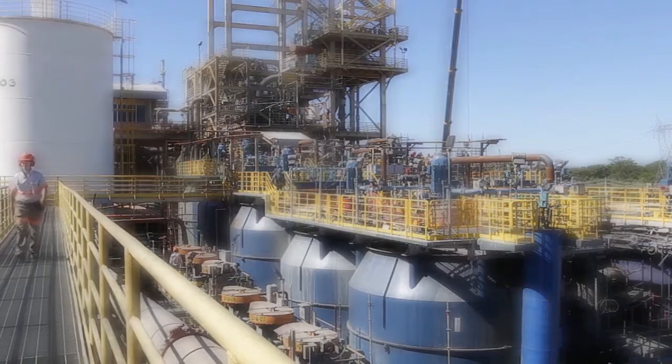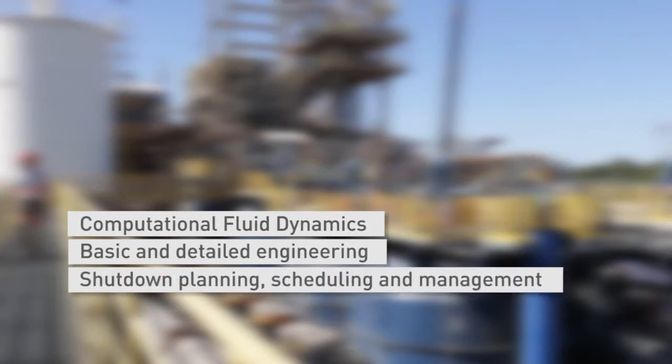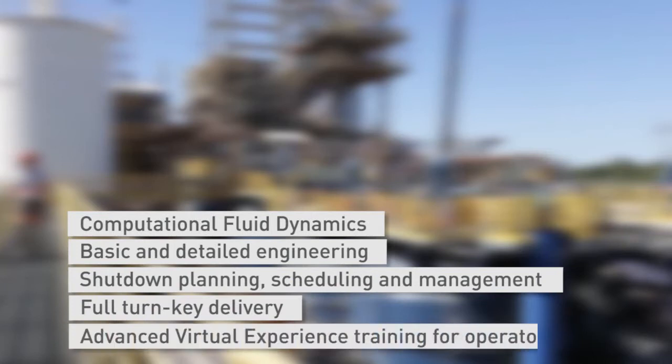The project scope included computational fluid dynamics, basic and detailed engineering, shutdown planning, delivery of proprietary equipment, turnkey installation, commissioning, assisted operation, and advanced virtual experience training of the on-site personnel.